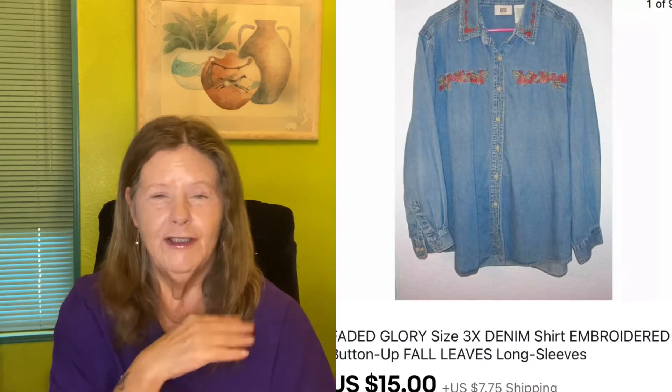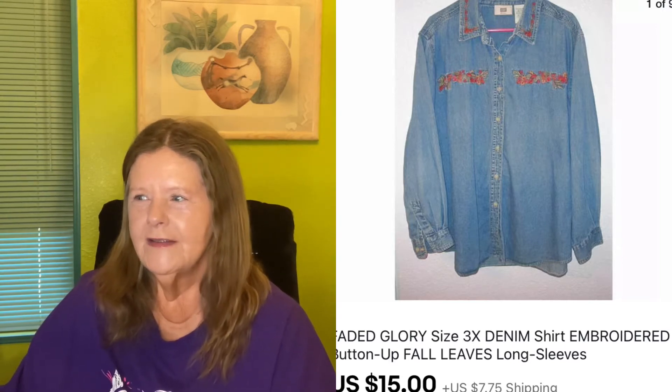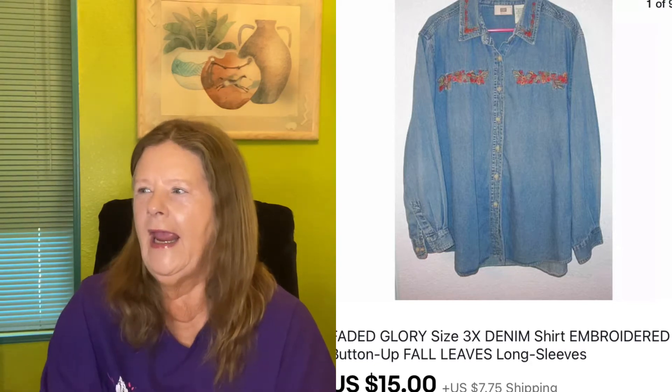The next thing to sell was a Faded Glory denim shirt. You guys know I love picking up denim shirts with embroidery — I don't care about the brand name, I just care about how pretty the embroidery is. This one was a Faded Glory size 3X denim shirt embroidered with fall leaves across the chest and on the collar. I had it listed for $25, but I only paid $3 for it, so I accepted a $15 offer to move out some of this big bulky inventory.